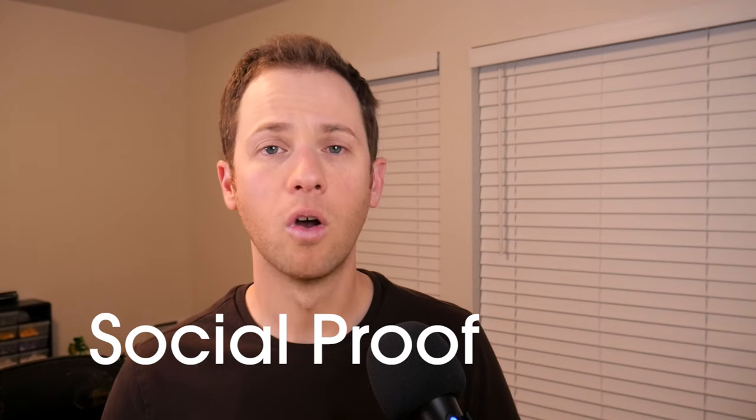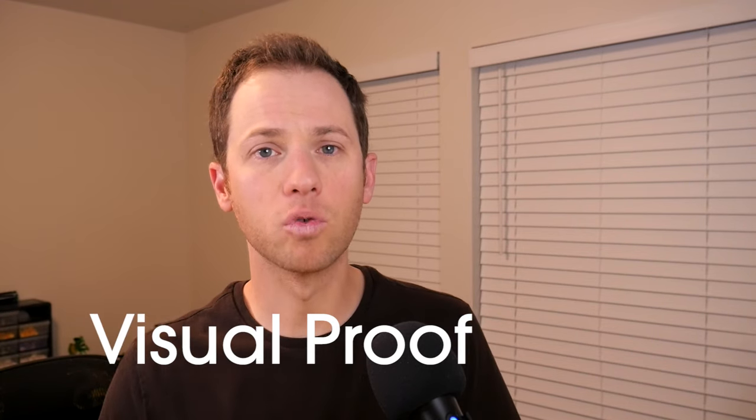If you're any type of freelancer that produces visual content — whether it's photos, videos, writing, graphic design, or web design — then coming up with proof is fairly easy because you can easily fabricate projects to demonstrate your skills. Proof can come in two forms: either social proof through testimonials and reviews, or physical proof through actual work samples. The best way to get clients is to have both social proof and visual proof, but you must at least have one of those.